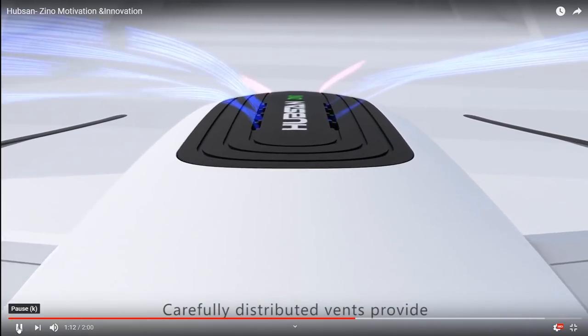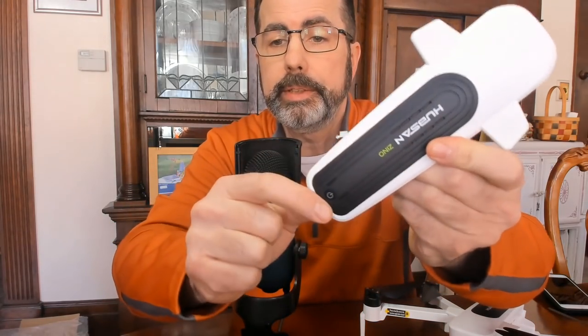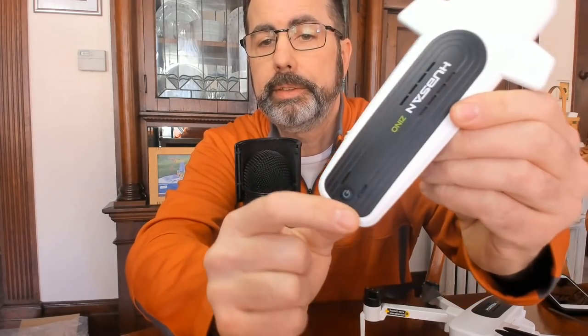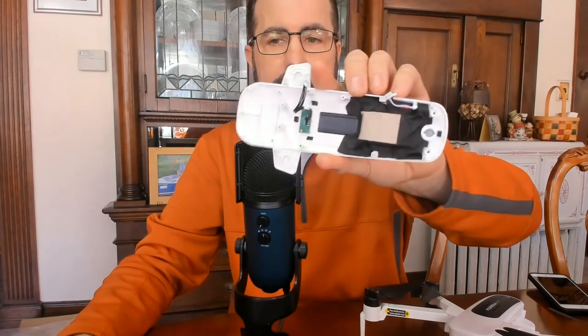Carefully distributed vents provide much needed internal circulation for heat dissipation. Yep, we got vents — right there, see them? There they are. There's your vents, right down here too. Move it around, see? There they are. Great innovation there, Hubsan — cover the vents.